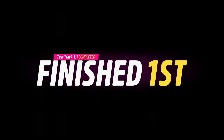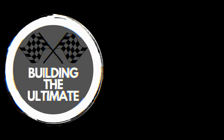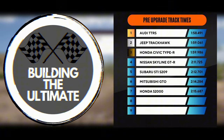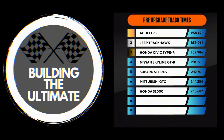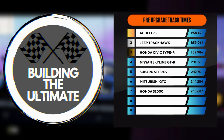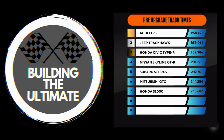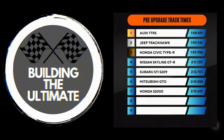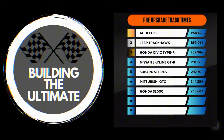I won this, I fucking won. The results are in — the cars did not do as good as I thought they would. The Subaru did it in 2 minutes 12, the Mitsubishi did it in 2 minutes 14, and the Honda did it in 2 minutes 15 seconds. All of which are slower than what we've already been doing in this series. The Audi TTRS did it in 1 minute 58, the Jeep Trackhawk in 1 minute 59, and the Nissan Skyline GTR in 2 minutes and 11 seconds.